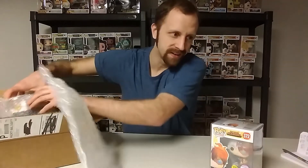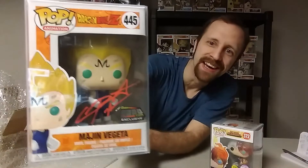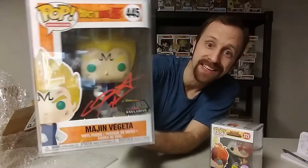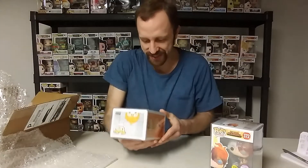Okay, last one. Fingers crossed, you guys, fingers crossed. Oh my gosh — nice! Ace signed Over 9000 Exclusive Majin Vegeta! I did not have the signed one, now I do. Very, very cool, oh my gosh, that is awesome!